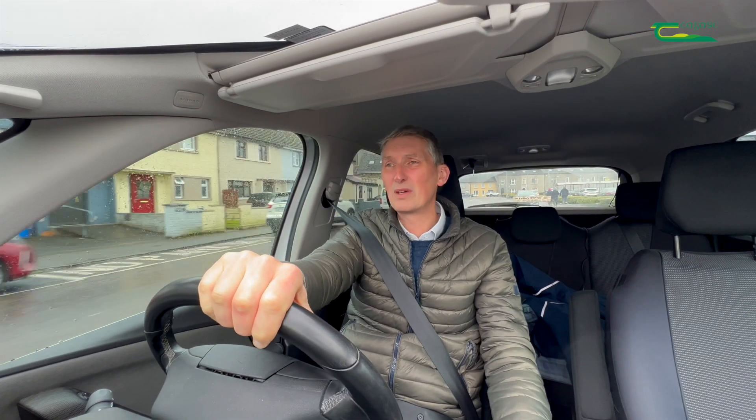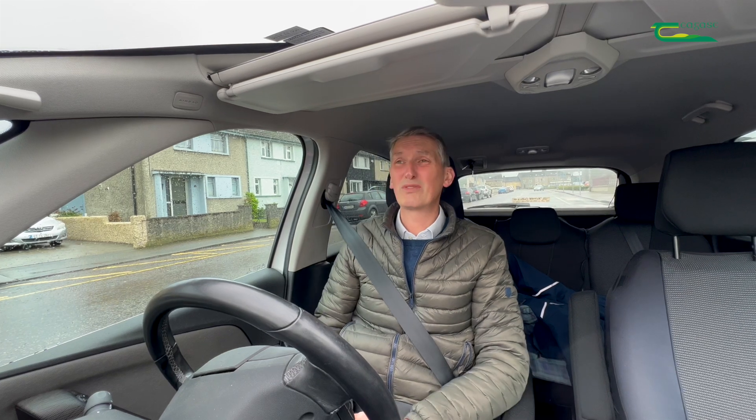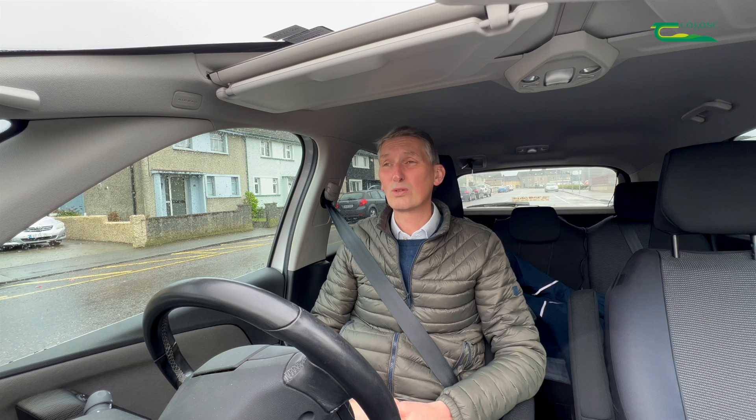I'm driving through Clonmel, County Tipperary, on a pretty damp day to visit Donald McGrath, a farmer just on the outside of Clonmel who is farming a mintill type system. Donald's had a number of issues with sterile brome over the last number of years that he's been working through on the ECT project. I'll catch up with him here today to see how he's getting on.